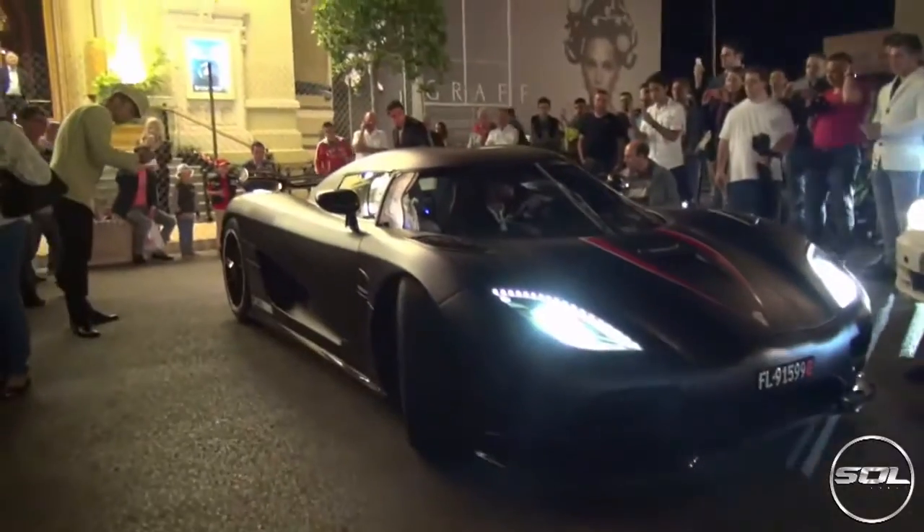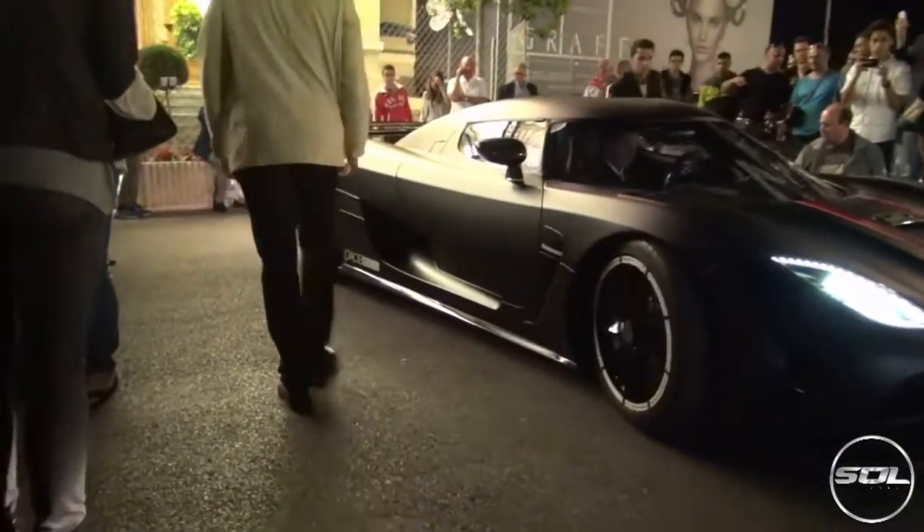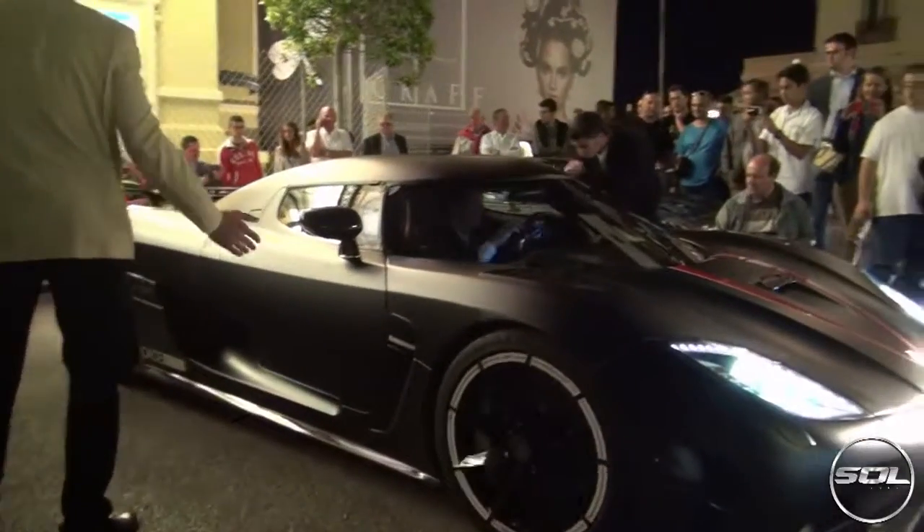This is the chaos that occurred at Monaco Casino Square when Adrian Sutil decided to park next to the other Koenigsegg that was parked outside the Casino. Absolutely stunning.